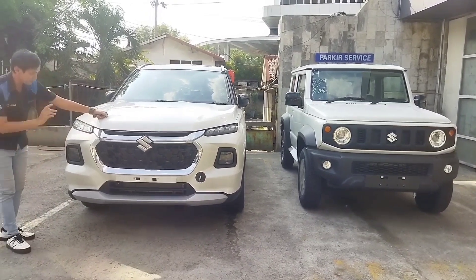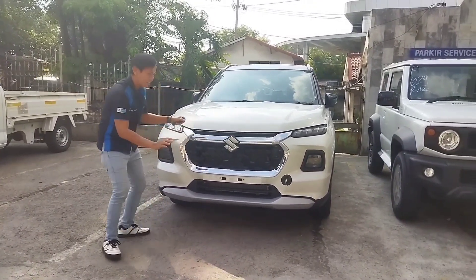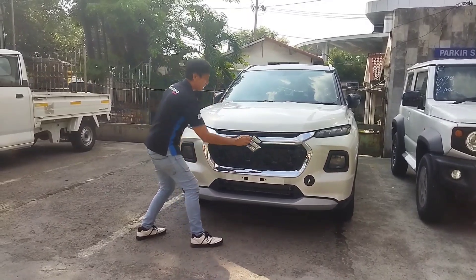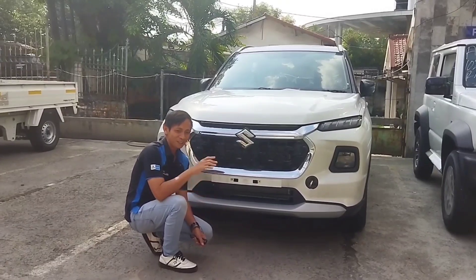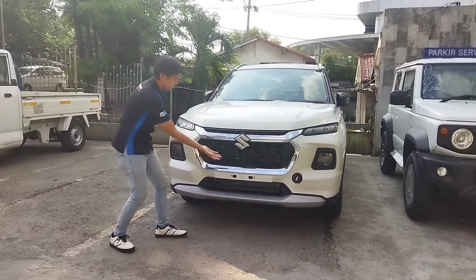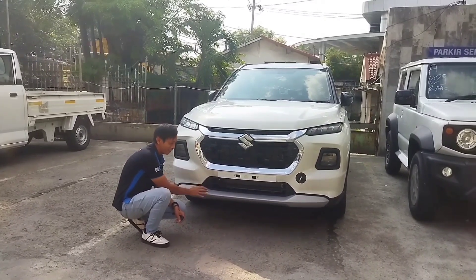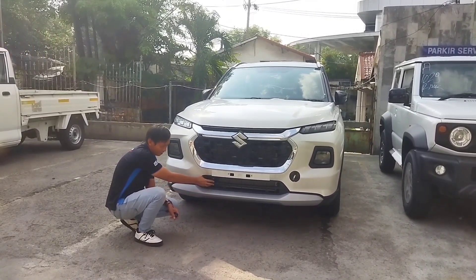Bagian depan Grand Vitara ini ada grill yang terlihat sangat besar — kalau Masoro bilang bentuknya seperti angka 8, tapi atasnya dibelah. Ada logo Suzuki di sini. Grand Vitara ini sudah memakai kamera 360 ya, jadi view-nya terlihat semua. Untuk bagian depan kameranya ada di sini. Di bawah ada bumper warna silver tapi agak kasar bahannya, dan ada ventilasi udara untuk radiator.